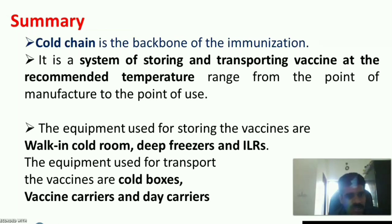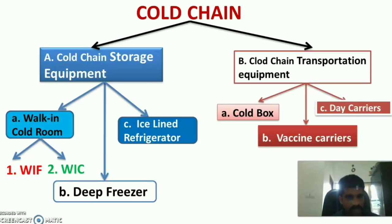In summary, cold chain is the backbone of the immunization program — a system of storing and transporting vaccines at recommended temperatures from the point of manufacture to the point of use. It is classified into cold chain storage equipment (walk-in cold room, deep freezer, ice lined refrigerator) and cold chain transport equipment (cold box, vaccine carriers, and day carriers).